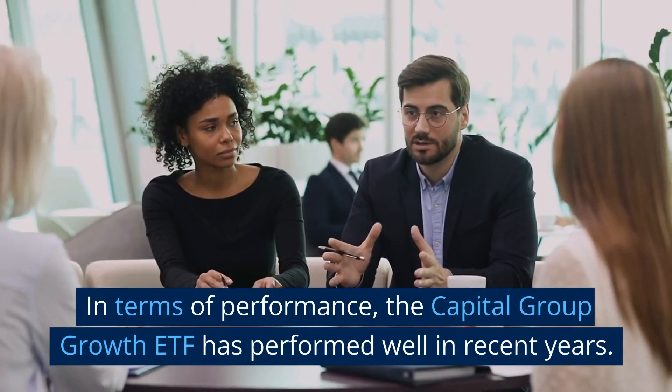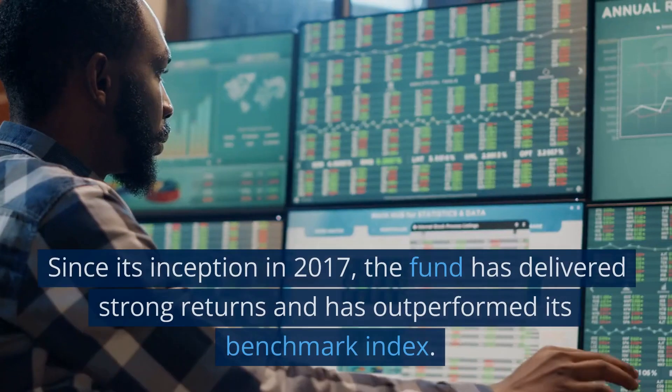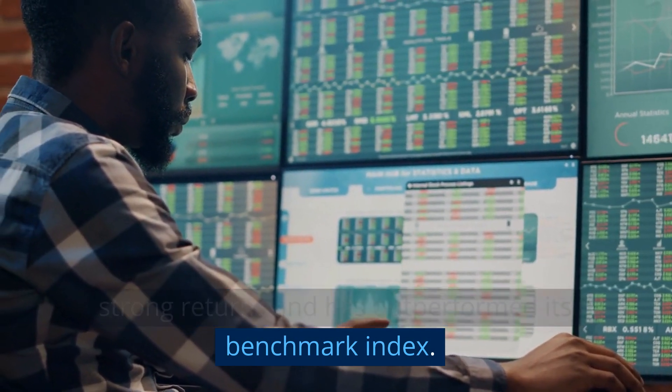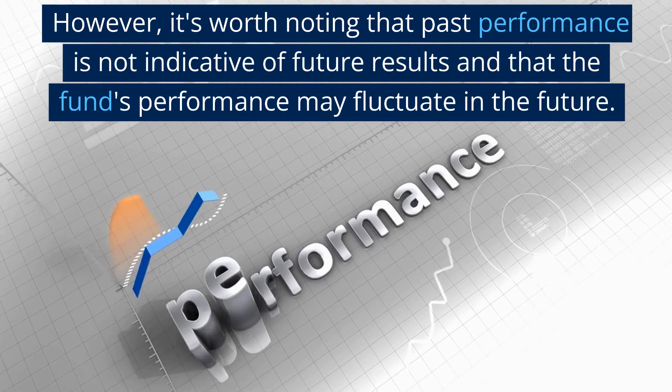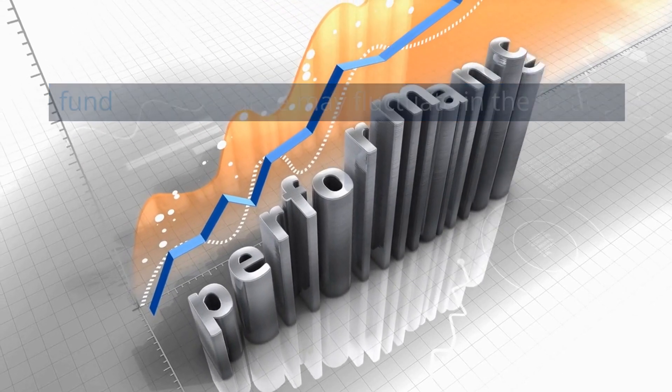In terms of performance, the Capital Group Growth ETF has performed well in recent years. Since its inception in 2017, the fund has delivered strong returns and has outperformed its benchmark index. However, it's worth noting that past performance is not indicative of future results and that the fund's performance may fluctuate in the future.